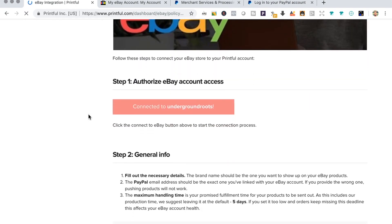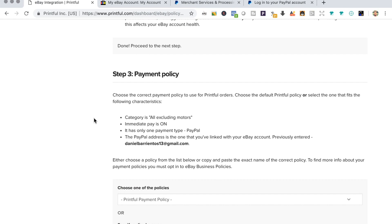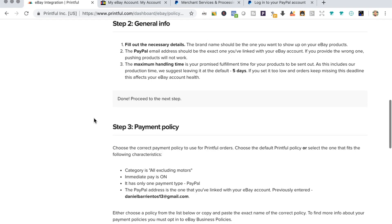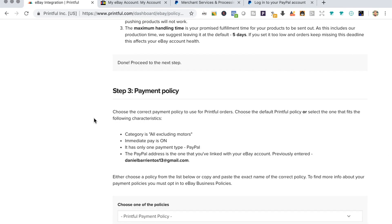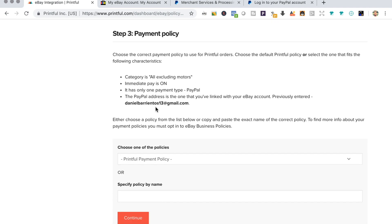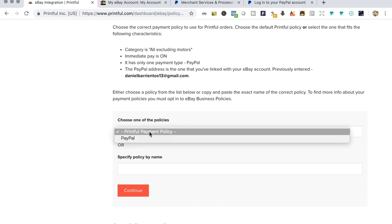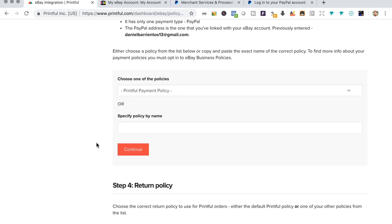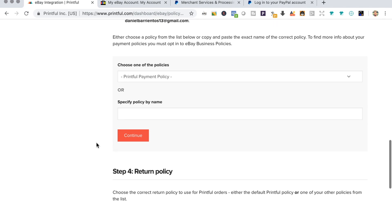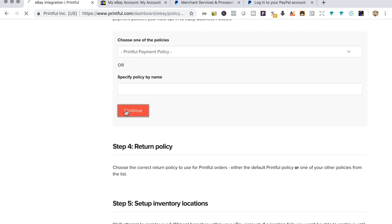Now we're on the payment policy section. By default it's set to the Printful policy, so we're going to stick with that. You can change it to Printful, PayPal, or create your own, but let's just go with the default Printful payment policy and continue.